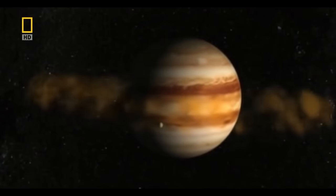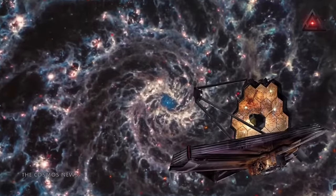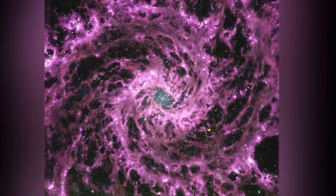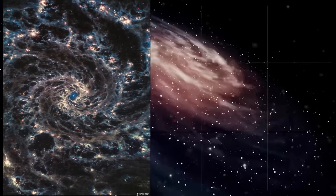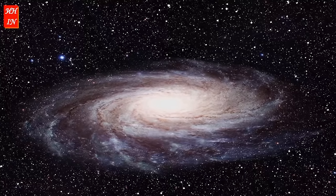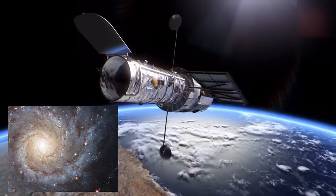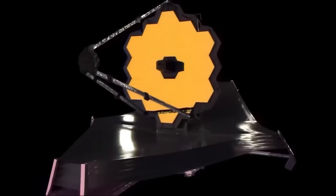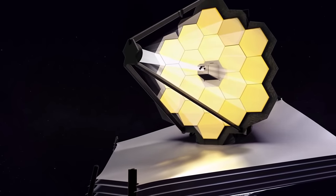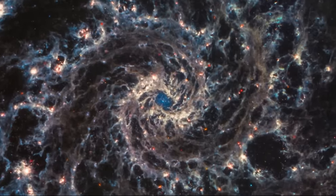Let's move on to the next picture — this is the M74 galaxy, also known as the Ghost Galaxy. James Webb produced a furiously detailed infrared image of the object. In reality, we have a spiral galaxy 32 million light-years from Earth, whose appearance is very similar to the Milky Way with roughly the same dimensions. M74 is well known to scientists, and they decided to photograph it specifically to evaluate how much more information James Webb provides compared to Hubble.